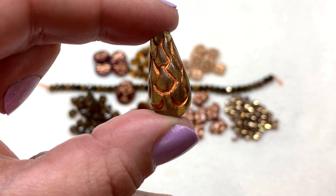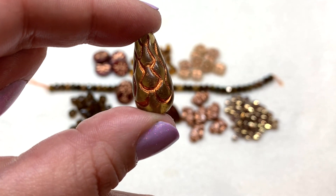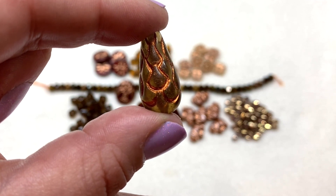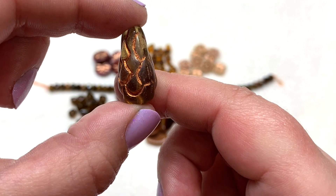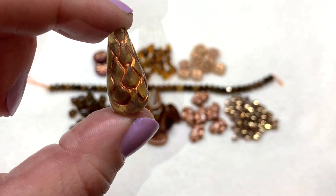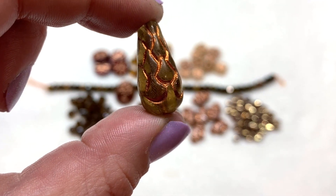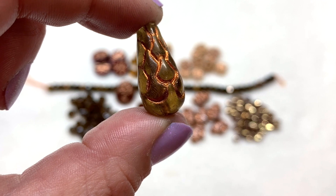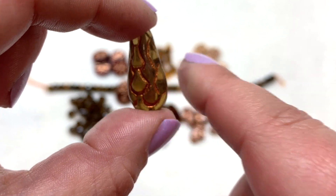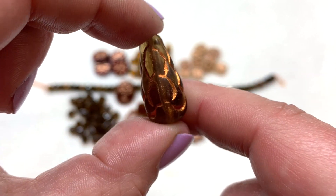Here's the pine cone piece with light hitting it and running through it - in smoky topaz copper with the hole running up and down through it. This would make another really gorgeous focal - it's a unique pressed glass shaped bead. I haven't personally gotten one of these before, and it's always really interesting just how many shapes there are out there of these czech glass beads. So pretty with the light going through as I spin it around.